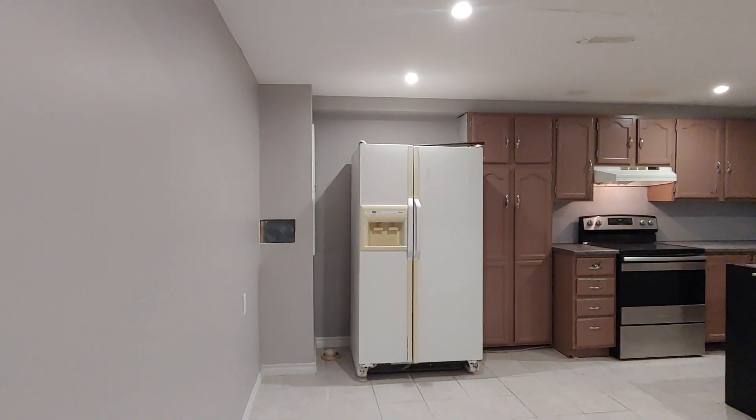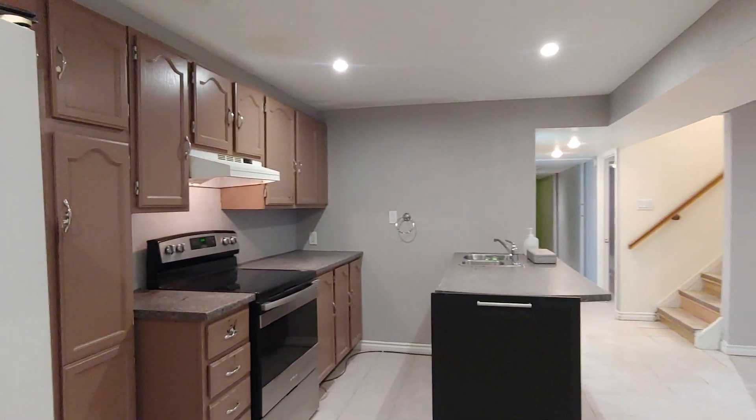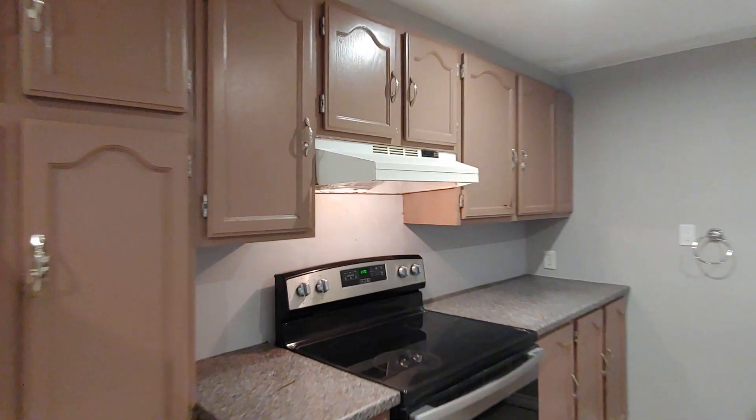This could be a dining space. The fridge and stove are included in the rent. There's lots of cabinet space.